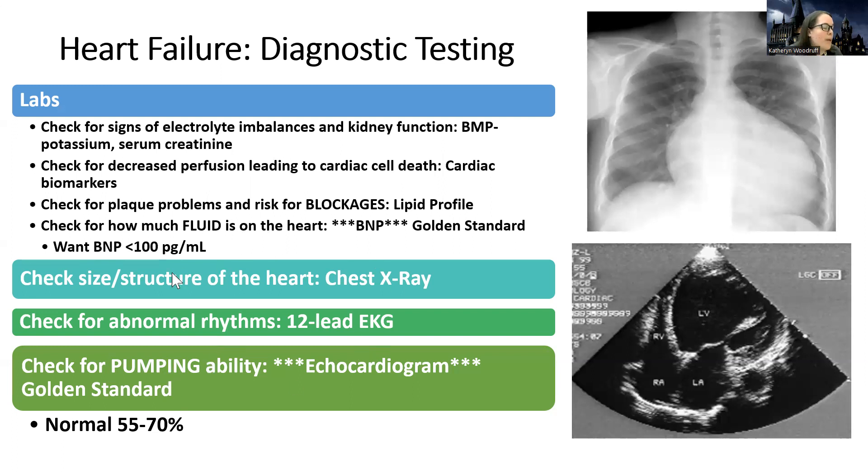The two problems in heart failure are the pumping problem and the fluid problem — what are we going to do for each? Anyway, that's all I have for this one. We're going to go into treatments next. I'll see you there.